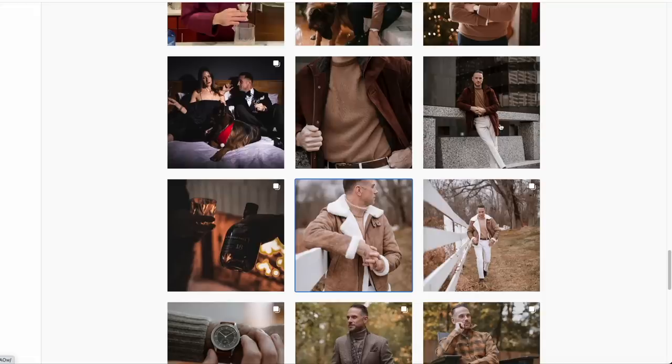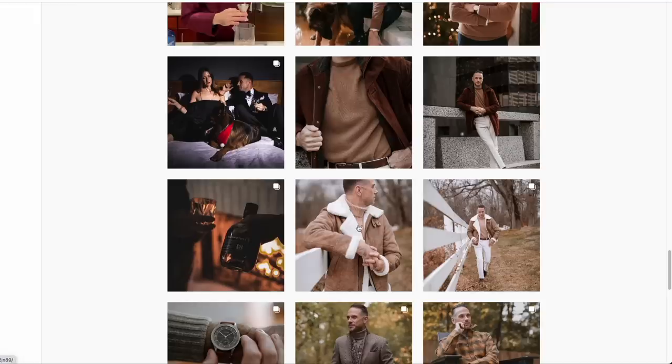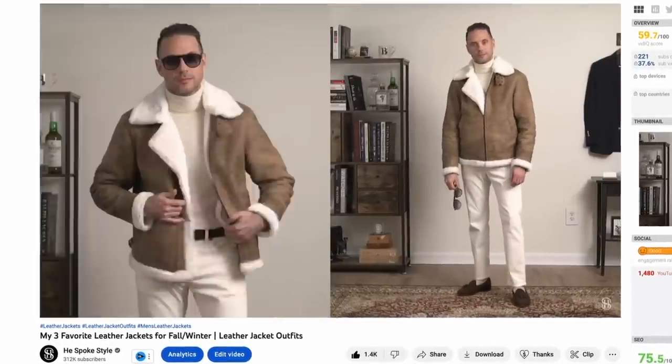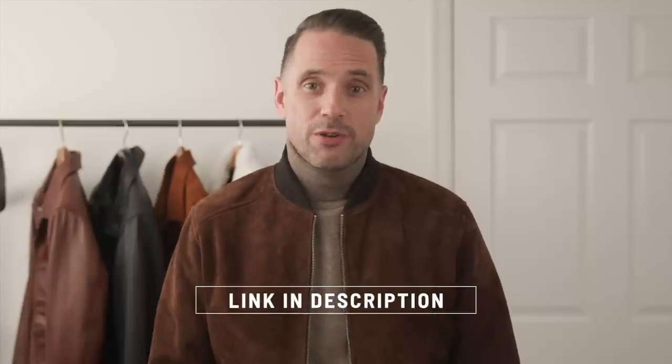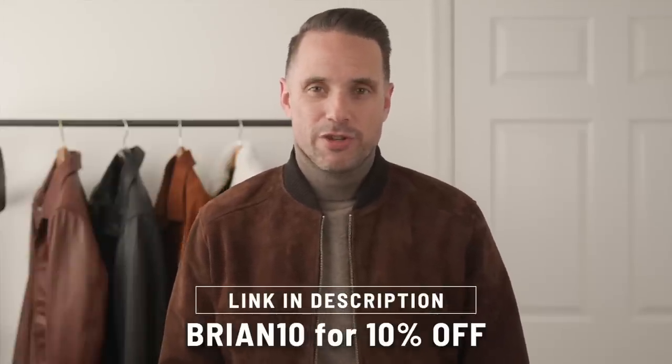I've personally owned a few jackets from the Jacket Maker in the past. If you follow me on Instagram, you've seen them before, and you may remember a video I did last year featuring those pieces as well. They look great, they fit great, and the price point is very affordable. If you're thinking about pulling the trigger, go to the link in the description and use code BRIAN10 for an extra 10% off your order. Thanks to the Jacket Maker for sponsoring this video. Now let's take a look at five leather jackets to upgrade your fall and winter style.